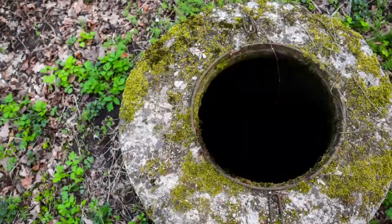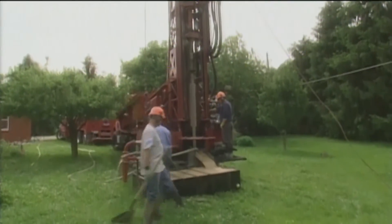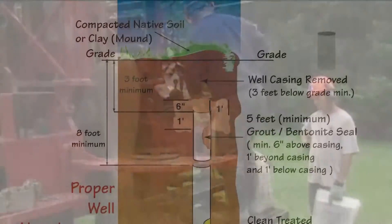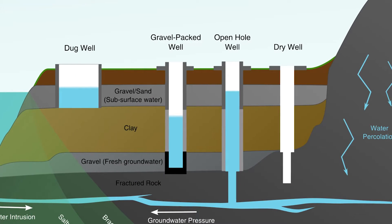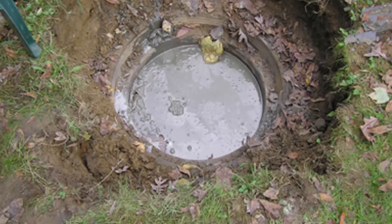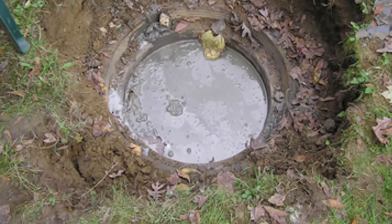Once the borehole is properly prepared, including possible disinfection of the well, the contractor can use specialized grout to fill the well from the bottom up. The purpose of the special grout is to keep surface water from working its way into the borehole and to prevent water from different levels of the subsurface from mixing. Besides eliminating health and safety risks, the goal of well decommissioning is to return the subsurface to as normal a condition as possible and protect the groundwater from contamination.